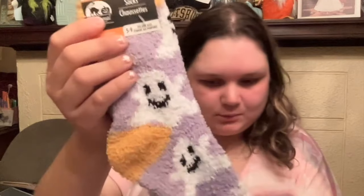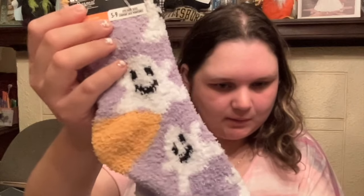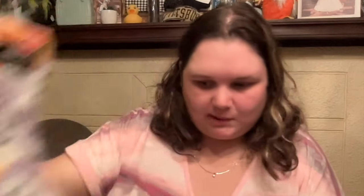Next up, we have some new Halloween socks. Look how adorable these little ghosts are — we have this little ghost pair. And then we have this little pink and orange pumpkin pair. Super cute.